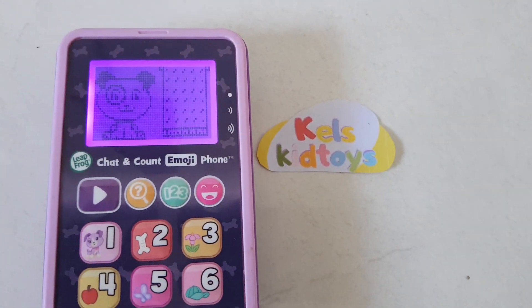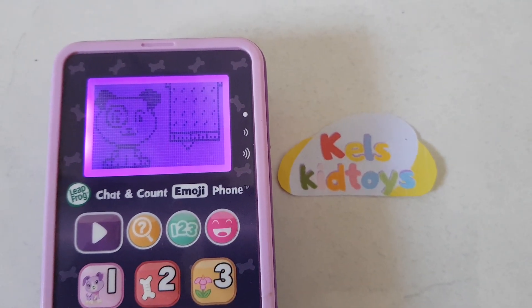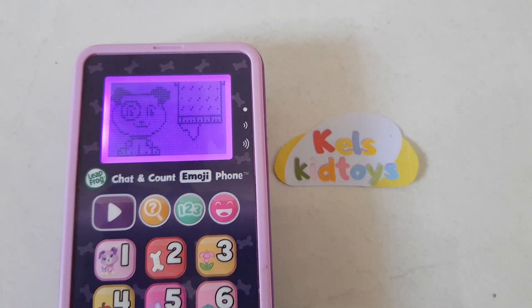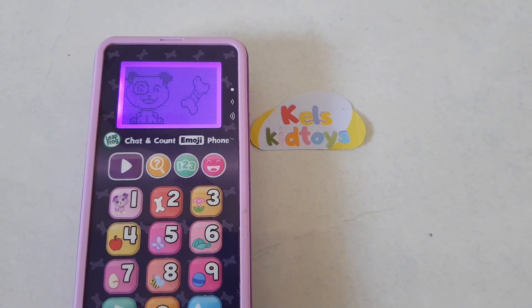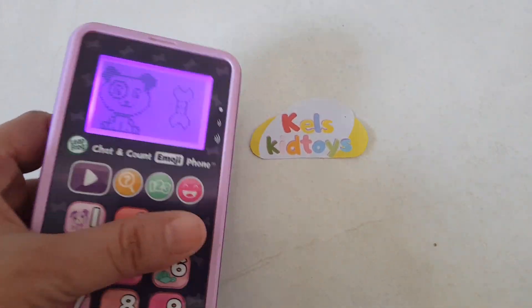Let's play a guessing game. What's behind the blanket? It's a puppy biscuit. Puppy biscuits are my favorite.